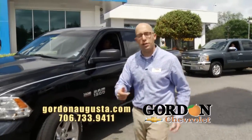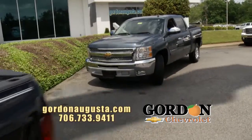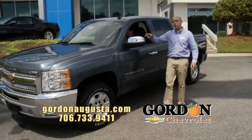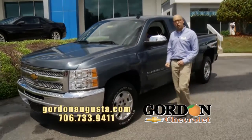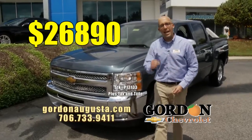Coming up behind that, it's our truck — 2012 Chevy Silverado, blue granite metallic, LT Silverado, alloy wheels, all-star package, automatic climate control, 5.3-liter V8. It's got the chrome package, it's got the bed liner, new tires on board. It's a loaded out truck at a low price. 2012 Silverado — $26,890.